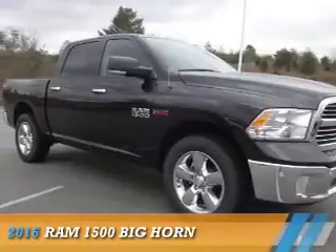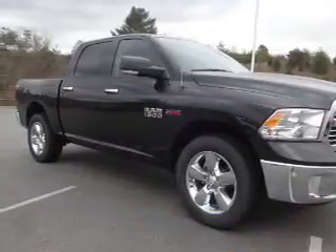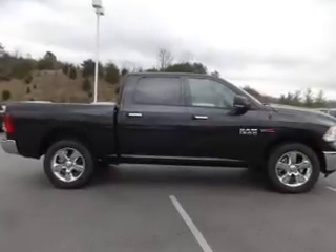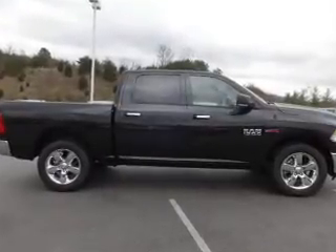Presenting the 2016 Ram 1500. It's powered by 4-wheel drive, a 3-liter, 6-cylinder engine, and an automatic transmission.